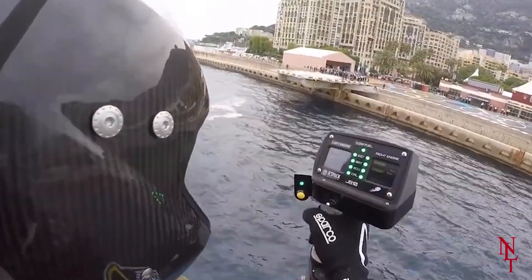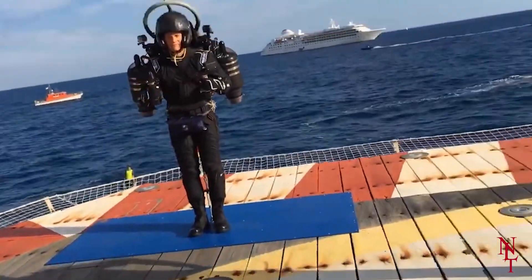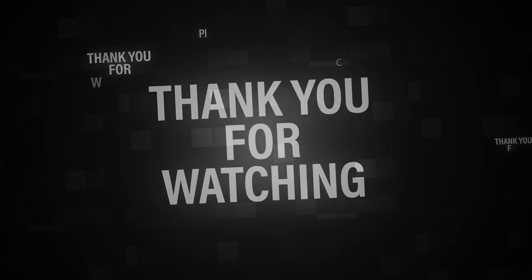And that's today's list. We hope you discovered some new flying machines that you didn't know existed before. If you enjoyed this video, be sure to like, comment, and of course subscribe so you don't miss out on the next one. As always, thank you for watching and we'll see you next time.